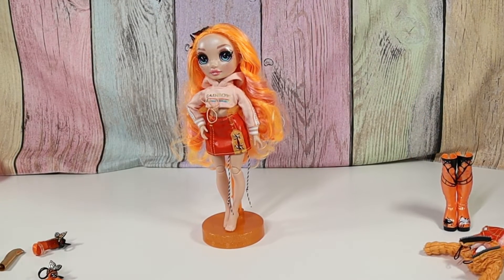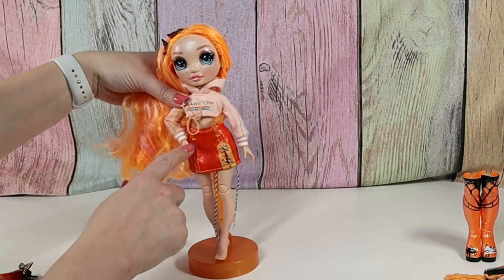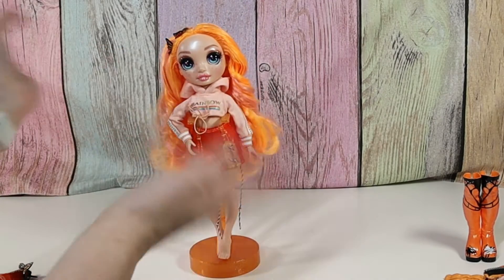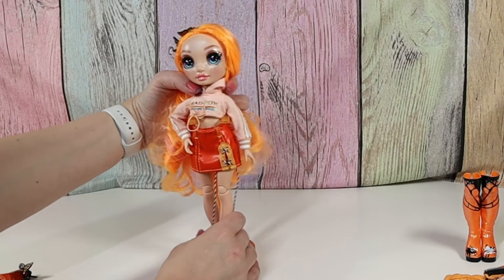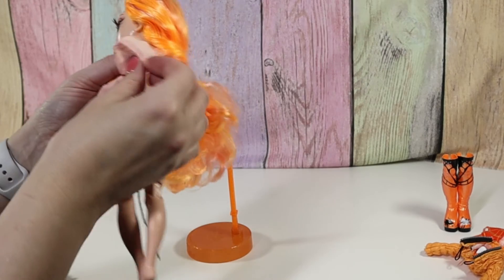Okay, I've got her outfit changed. A couple things about the hoodie — I wish it was longer. I like it, but I don't like the bare midriff as much, so I wish it was a little bit longer for the hoodie. This part un-velcros so that you can put it on with the hoodie in front.